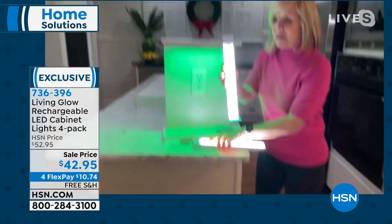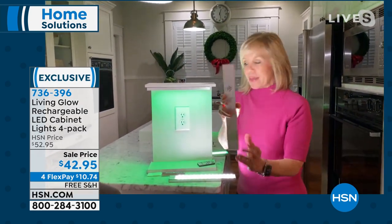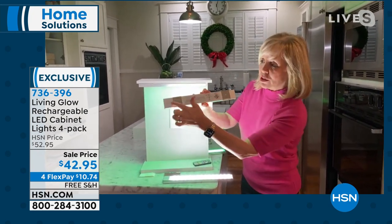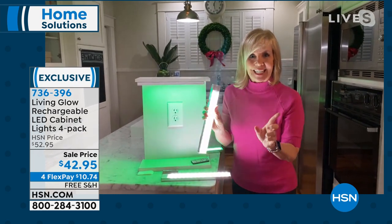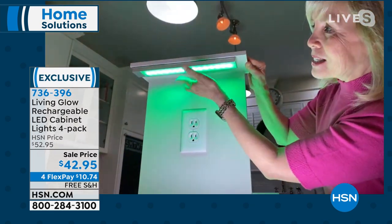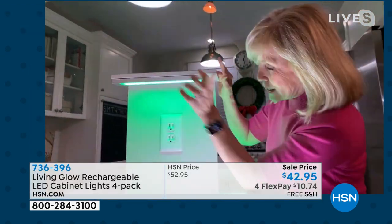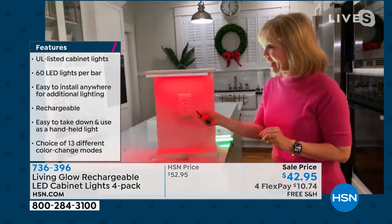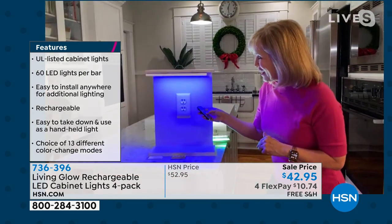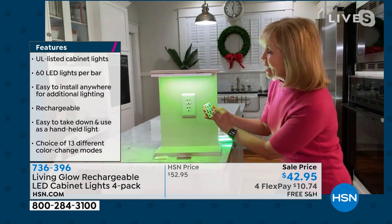Each bar comes with two magnetic mounts. You use double-sided sticky tape, put it under your cabinet, and it's magnetic so when you want to charge it you just take it down. With the remote control you get 13 different colors — cycle through for the holidays: red, green, blue, different yellows, purples, pinks, and more. You can also do a fade and a jump. Let me take you on a tour in my kitchen — turning off the lights to show the effect. On our marble island, we have three here. Look at the difference — that's the traditional white LED.